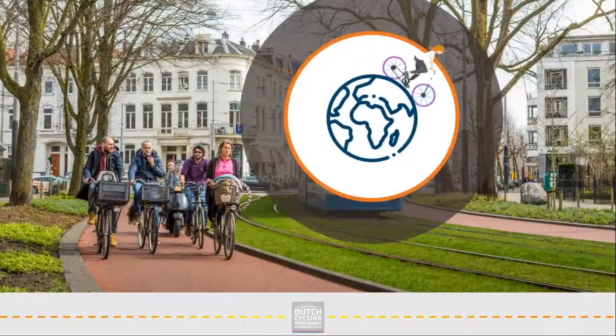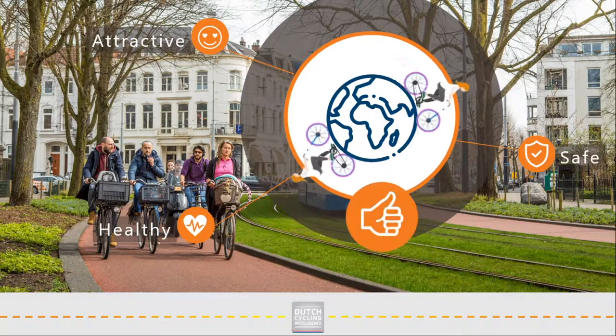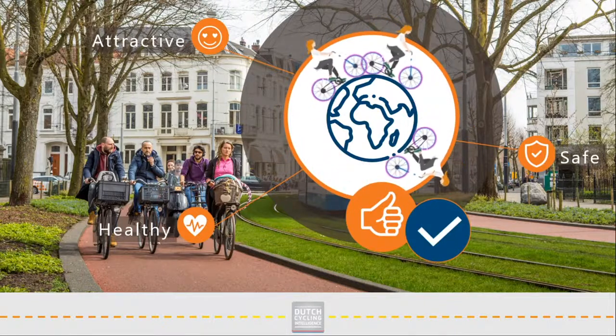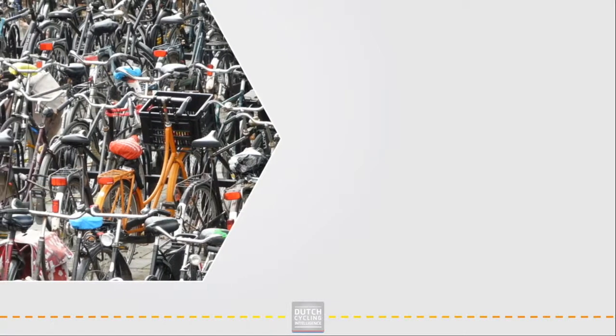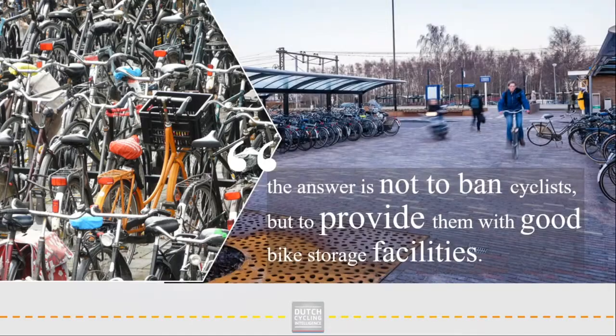Cycling creates attractive, healthy and safe environments. Stimulating and enabling cycling in your country will lead to more and more bike rides. And one thing is for sure, at the origin and destination of those rides you need space to park the bike. To prevent public spaces from being taken over by parked bikes, the answer is not to ban cyclists, but to provide them with good facilities.